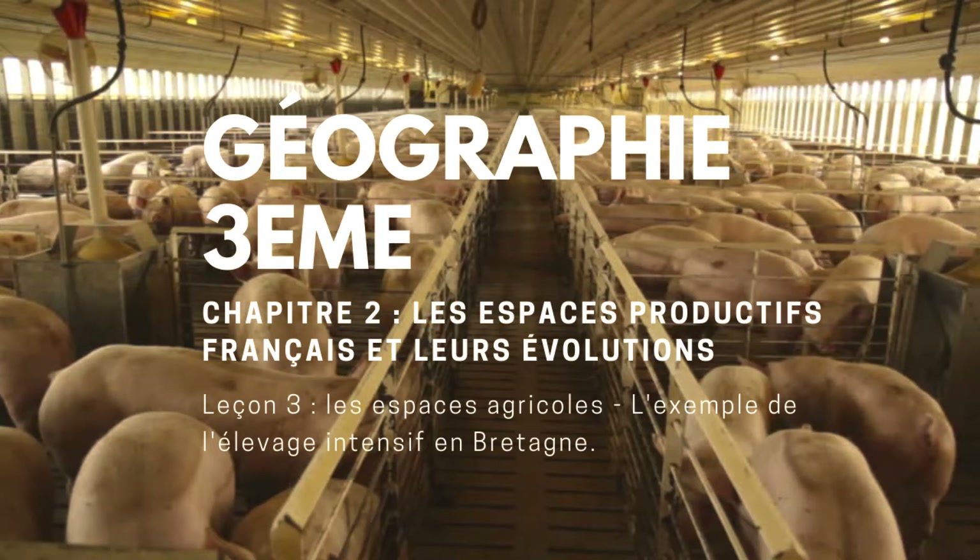Pour mieux identifier cet espace productif agricole breton, nous allons prendre la planche de documents, on va lire l'introduction ainsi que le document 1. Cette planche s'intitule « Un espace productif agricole, l'élevage intensif en Bretagne ». Depuis les années 1960, la Bretagne, région agricole traditionnelle, a développé un modèle agricole particulier. Elle produit aujourd'hui une grande majorité des poulets et des porcs français. Comment ce modèle, fortement lié aux industries agroalimentaires, est aujourd'hui contesté par rapport aux contraintes de développement durable ? Document numéro 1 : le modèle agricole breton, texte tiré de « La France en ses territoires » de Magali Regzazit, CEDES 2011.